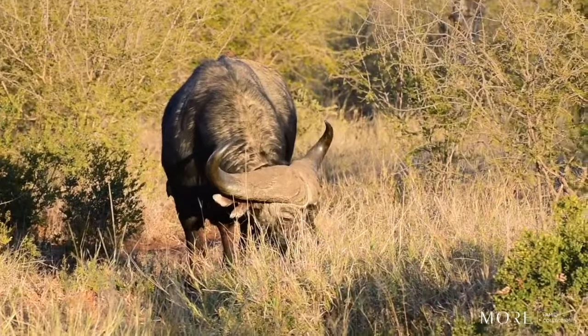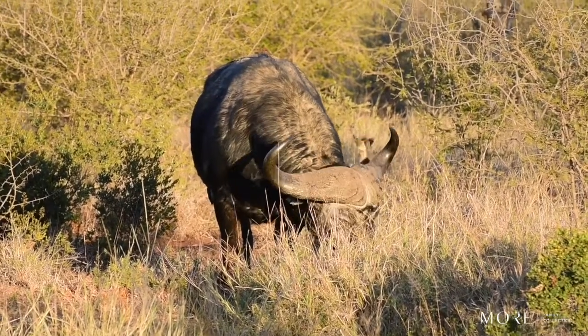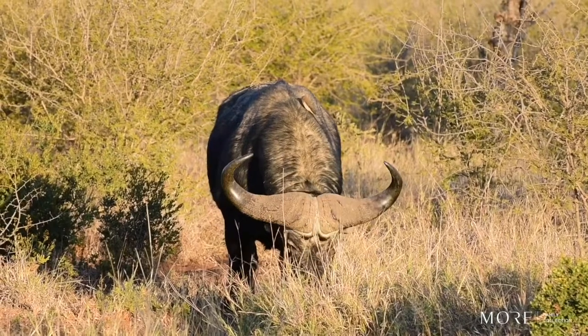Hello everyone and welcome back to another virtual safari from the Dequette Safari Lodge. Those red-billed oxpeckers — those birds all crawling all over the buffalo — they're actually providing them an extremely helpful hand.